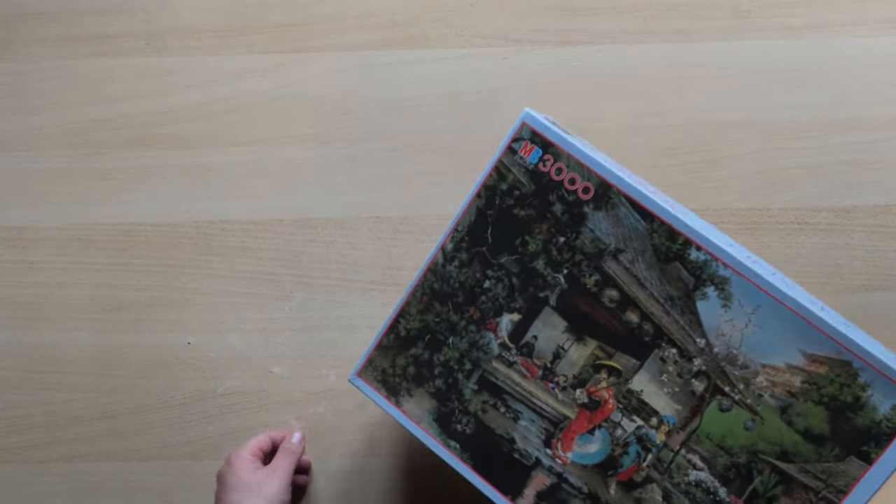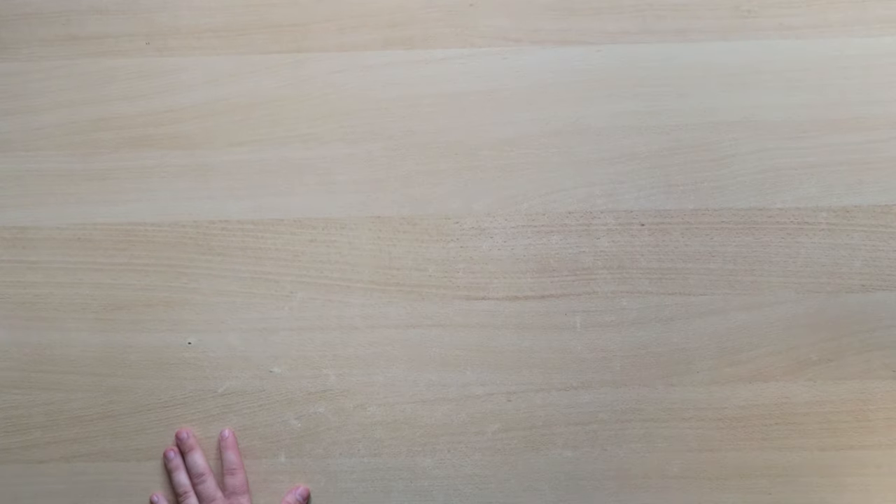Do you have any old puzzles? Or would you like to buy any old puzzles? Feel free to write to me in the comments. I would really like to see if you have any old puzzle questions — or new ones for that matter. That's it for today. Thanks again for watching. Happy puzzling, stay safe, and until next time, goodbye.